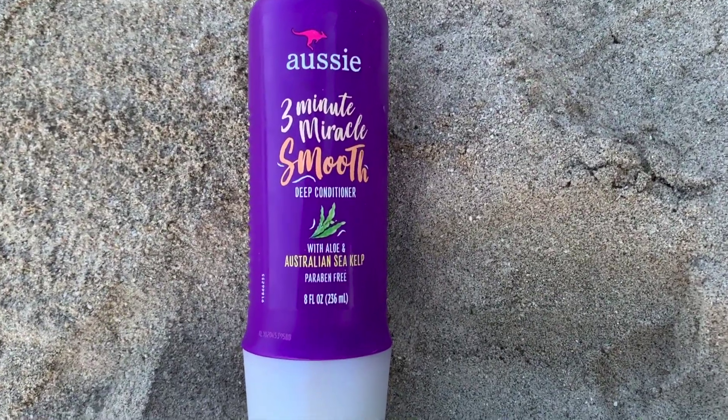Next for a deep conditioner I have the Aussie Moist Three Minute Miracle Smooth Deep Conditioner with aloe and Australian sea kelp. I like this — it's not a love, I like it. I also bought a three-pack from Amazon. I like it because it's effective, works quickly, is affordable, and moisturizing. It helps to detangle my hair and just gives me what I need — not too much, not too little. It deep conditions my hair, my hair feels good after, and it's affordable. When I just need a quick deep conditioner, this right here.